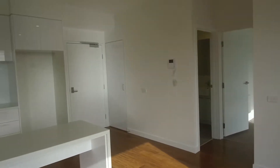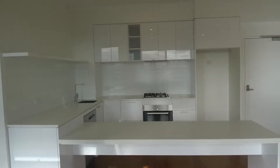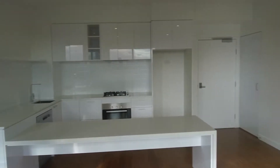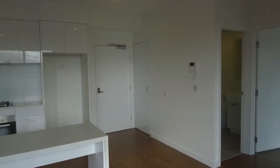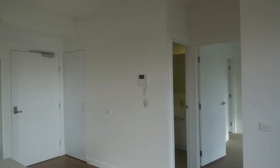Coming inside this apartment, we've got the living room just in front of us. The entrance is just in the corner there with a lovely kitchen and a bedroom on the left-hand side. We've got a bathroom on the right-hand side followed by the master bedroom and ensuite. Let's take a look through this apartment now.